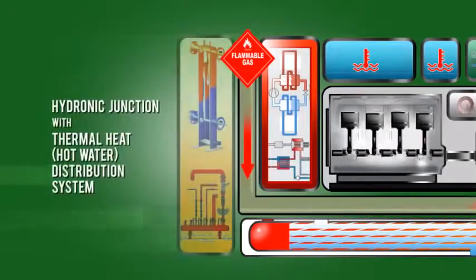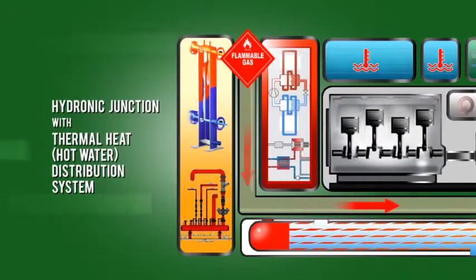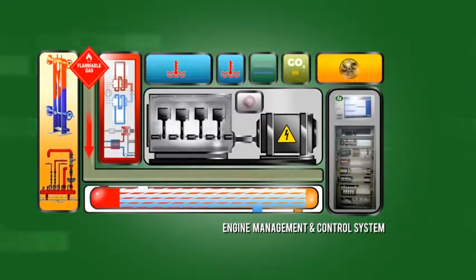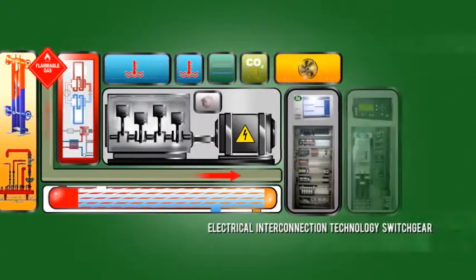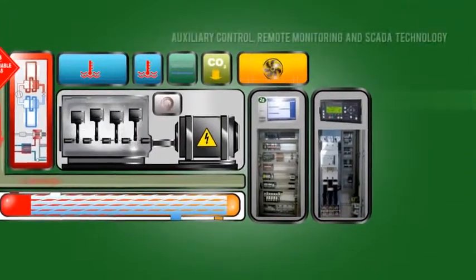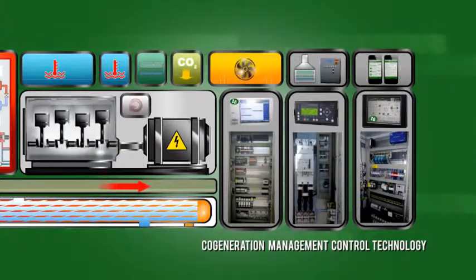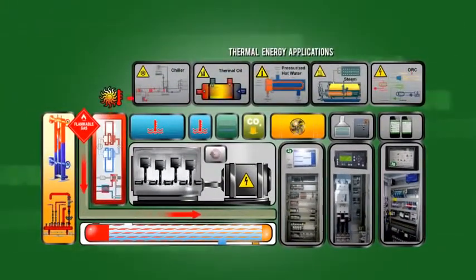The sophisticated ultra-low emissions control technology is fully integrated, and the system is managed by state-of-the-art controls including electrical interconnection technology switchgear. It's a complete modular system that provides customers and operators with the energy output they require, including a variety of thermal energy application options.